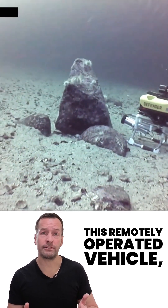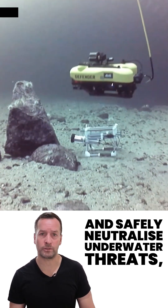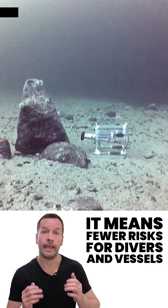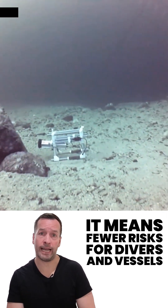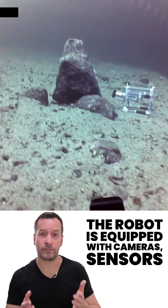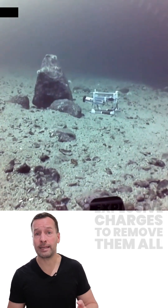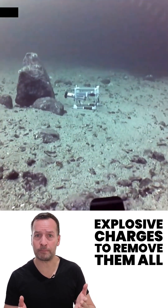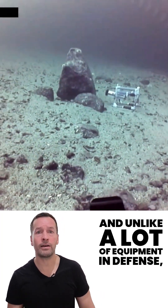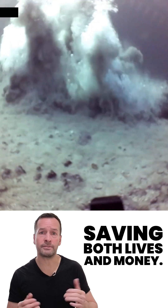This remotely operated vehicle, or ROV, has been adapted to detect and safely neutralise underwater threats, including legacy unexploded ordnance. It means fewer risks for divers and vessels, and a lot more peace of mind for everyone else. The robot is equipped with cameras, sensors, and tools that allow operators to identify hazards and place explosive charges to remove them — all from the safety of a ship or shoreline. And unlike a lot of equipment in defence, this one is reusable, saving both lives and money.